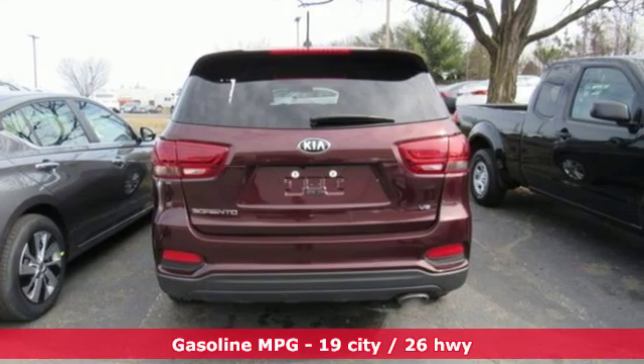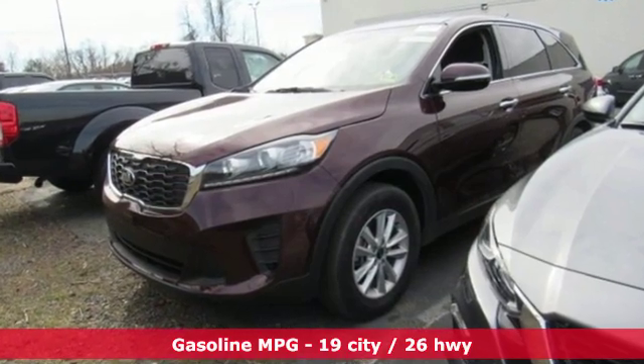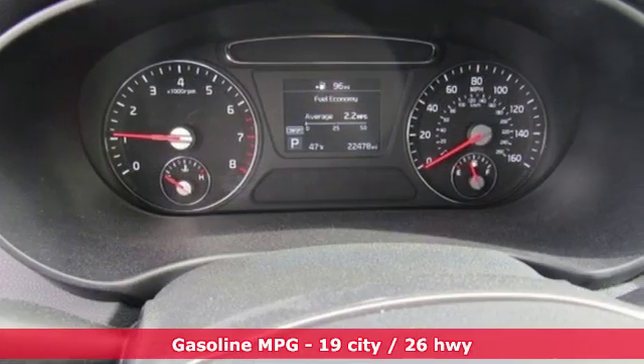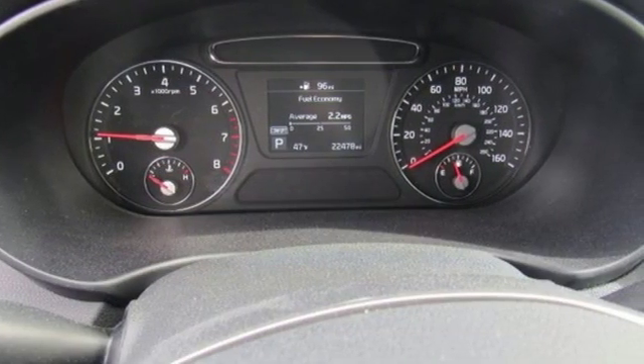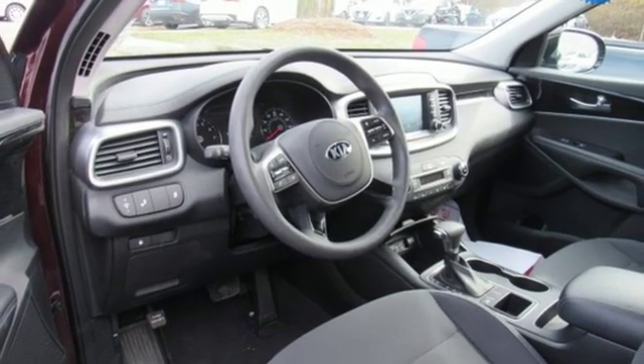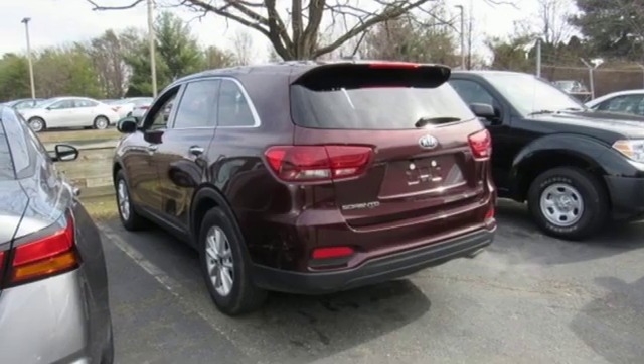It comes with all the amenities you need: streaming audio, power heated mirrors, dual zone climate control, wireless phone connectivity, manual tilting steering column, automatic transmission, aluminum wheels, and gas pressurized shocks.